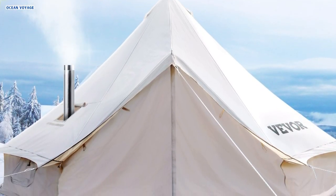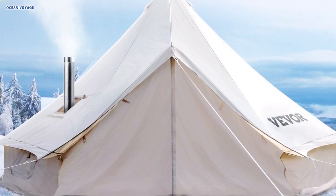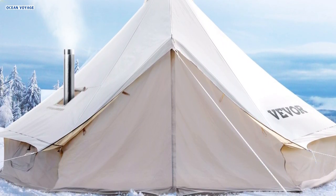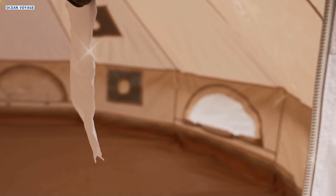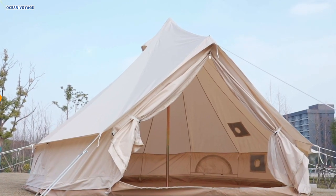Overall, the Vever Canvas Bell Tent is perfect for camping, hiking, fishing, hunting, backpacking, trekking, mountaineering, and any outdoor adventure, providing comfort, durability, and versatility year-round.